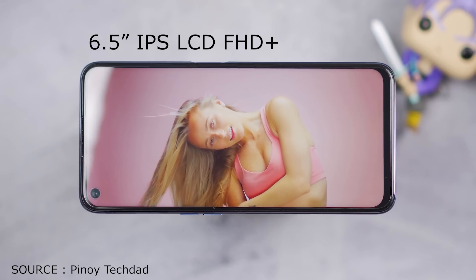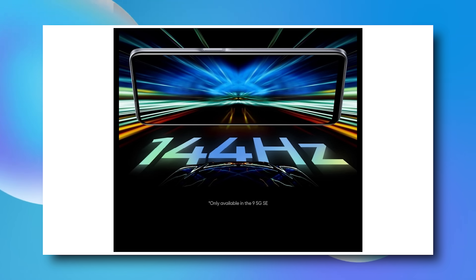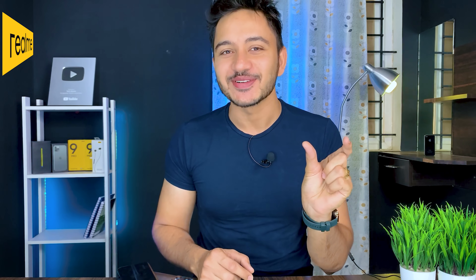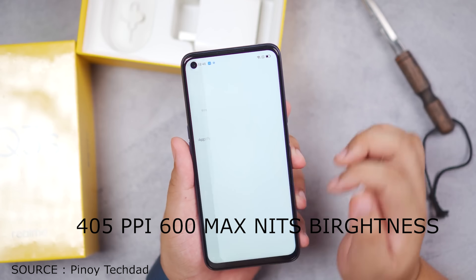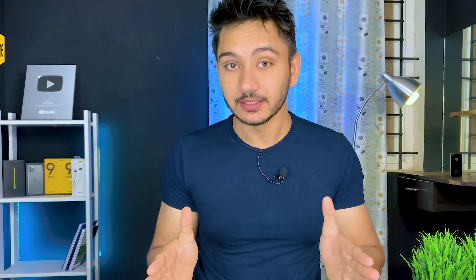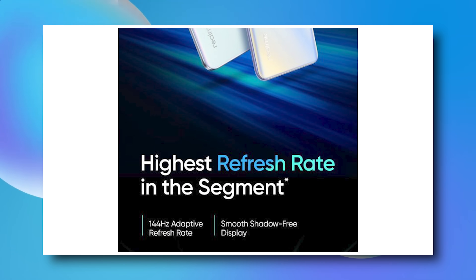Let's talk about the display department. You will get a 6.5-inch IPS LCD full HD plus display. It will support 144Hz adaptive refresh rate, ranging from 30Hz to 144Hz. There is 405 PPI pixel density and 600 nits max brightness. IPS LCD is a small disadvantage compared to Super AMOLED, but the other specifications you won't get in this combination at this price.